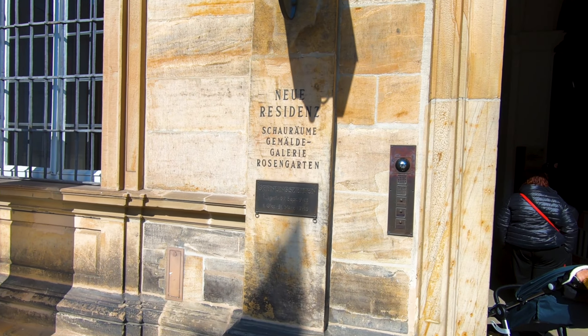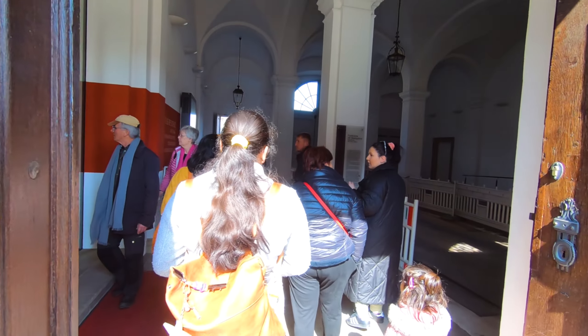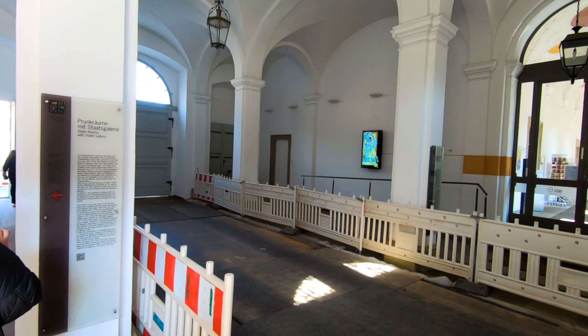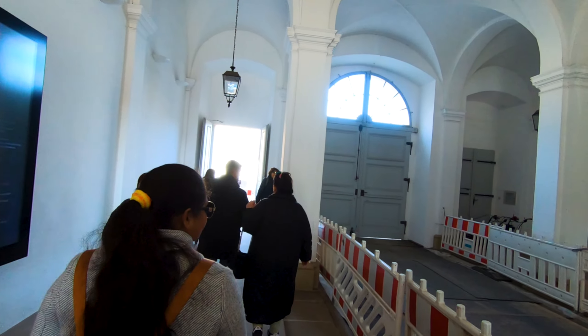Now we are here at the Neue Residenz. Its opening time is 1st April to 30th September. We are going to see the Rose Garden here.